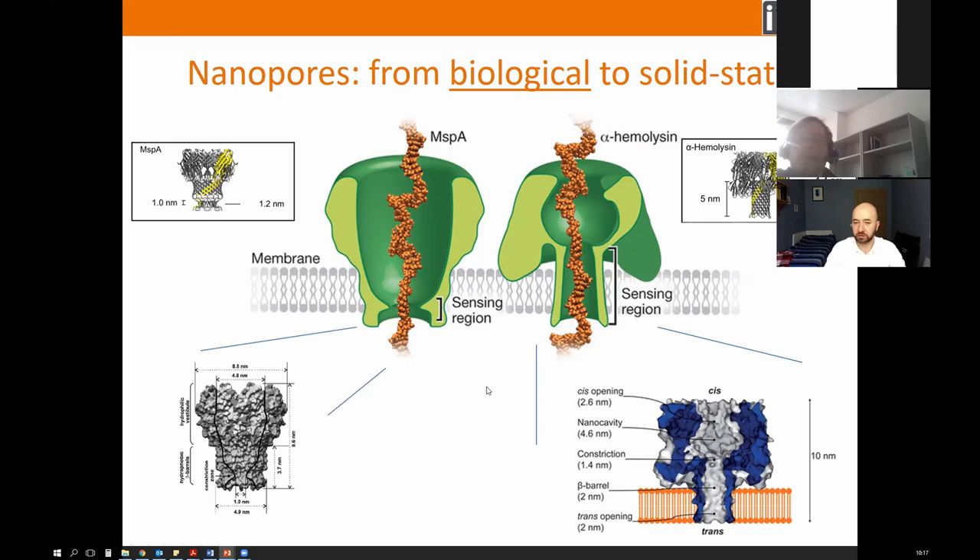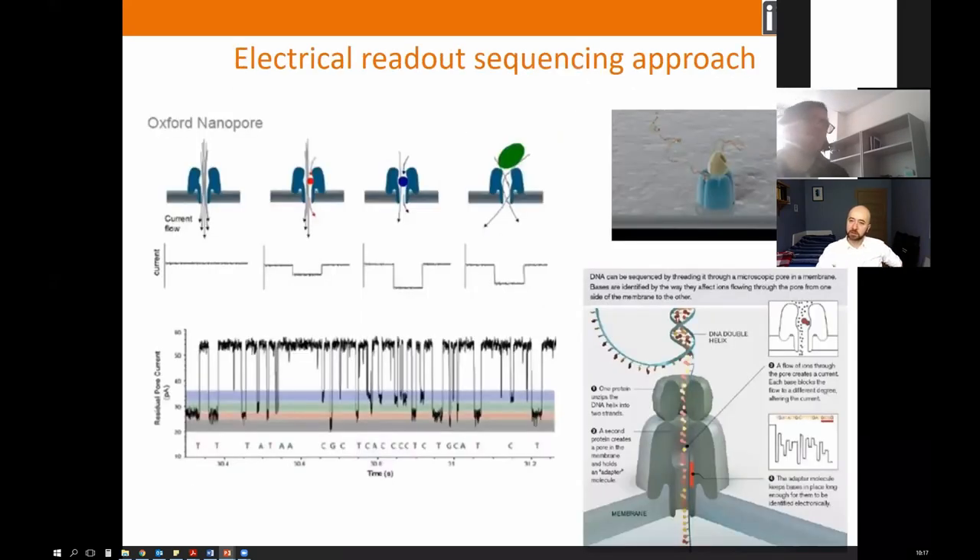A question from chat: how do you create such small pore sizes? In the Oxford Nanopore case, these are natural nanopores — transmembrane proteins you can buy. The membrane is a lipid bilayer, a self-assembly structure prepared in solution — a standard procedure similar to creating micelles. The image shown is a computer rendering, not an SEM image.